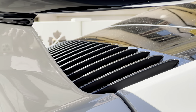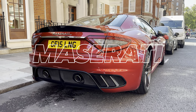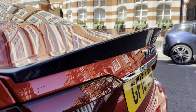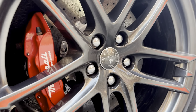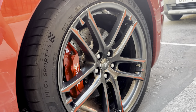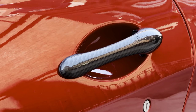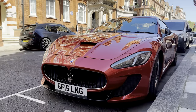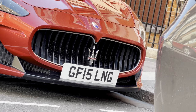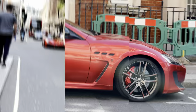One car that most people overlook, and I can't comprehend why, is the Maserati — the GranTurismo spec to be exact. It has a carbon fiber spoiler at the back, and the red calipers with the alloys look great. This looks like the anniversary edition with Pilot Sport 4 tyres. With 460 brake horsepower, it can do 0-60 in four seconds and sounds absolutely incredible. You can pick one up for around $47,000, which is a bargain.